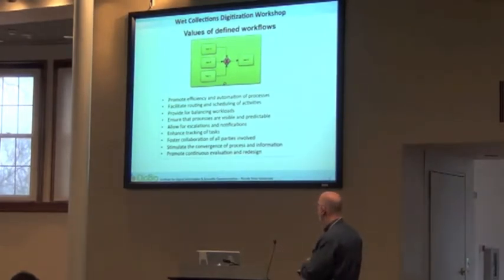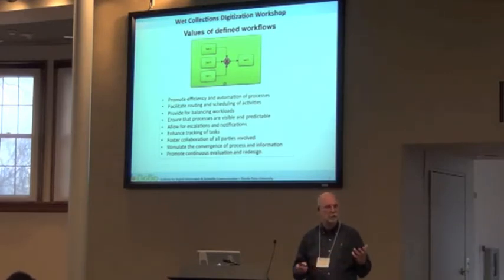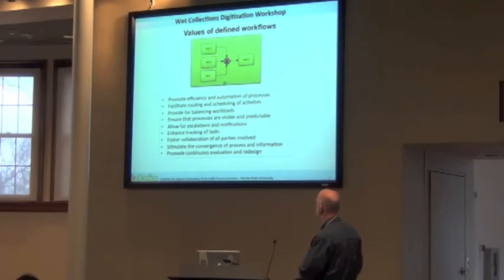I want to start talking about what a valuable workflow is. One of the things that workflows can do for you is promote efficiency and even automation in some instances, where you begin to realize there are tons of tasks or roadblocks that you can either eliminate and then perhaps automate. So it's always one of the things you want to look for in developing workflows: efficiency and automation.